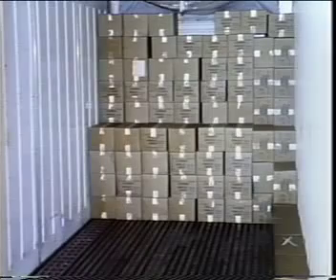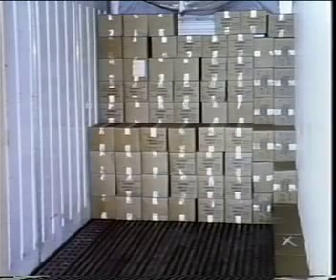If the trailer has ribbed walls, you can load against the walls. The ribs form an air path down the walls. Unfortunately, 95% of the trailers in use today have smooth walls.